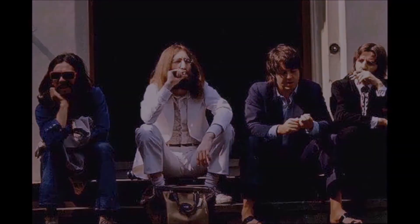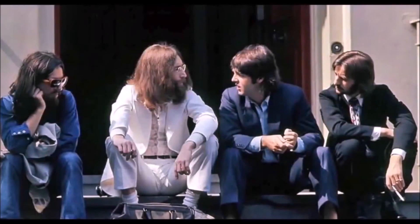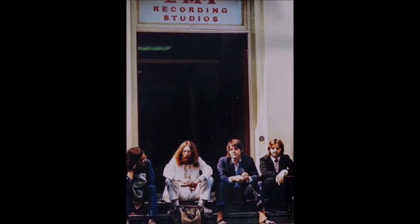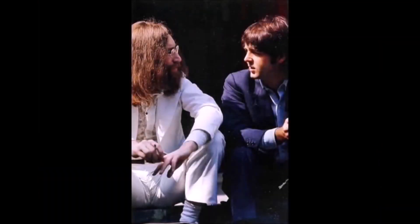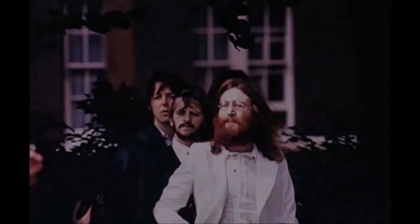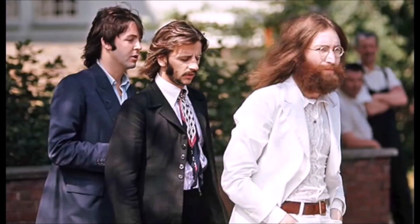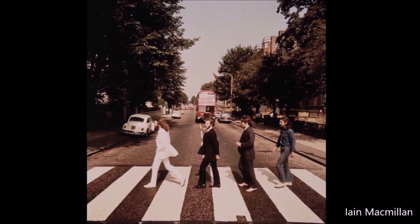McMillan used a Hasselblad camera with a 55mm wide-angle lens. As the group waited outside the studio for the shoot to begin, Linda McCartney took a number of extra photographs. The 8th August 1969 was a very warm day in London. Paul McCartney was wearing sandals. A policeman positioned himself at the junction of Abbey Road and Grove End Road behind the photographer and temporarily stopped the traffic. McMillan mounted a stepladder for a few minutes and took six shots while the Beatles crossed the zebra crossing. In four of the photographs McCartney walked barefoot; for the other two he wore his sandals, finding the tarmac too hot for his feet.